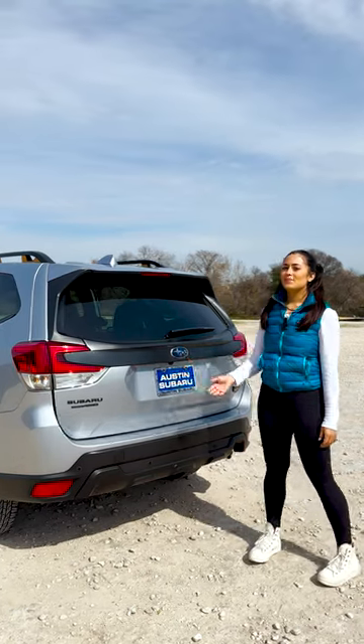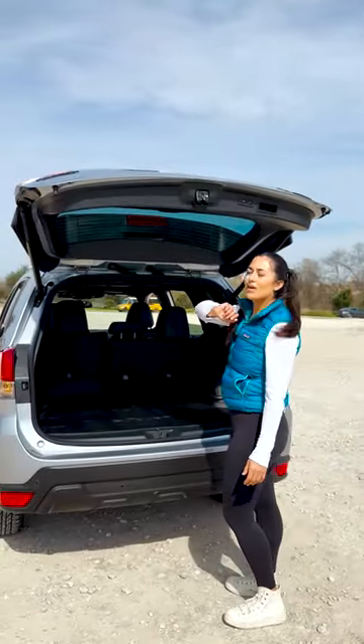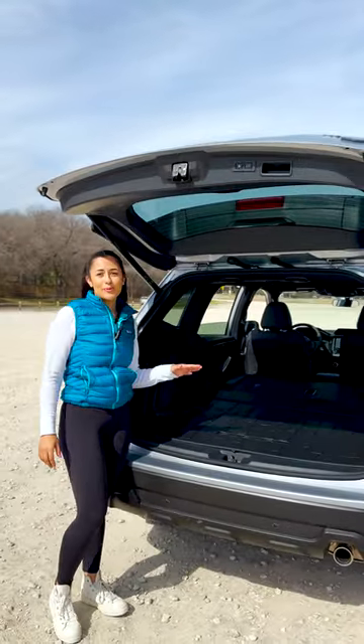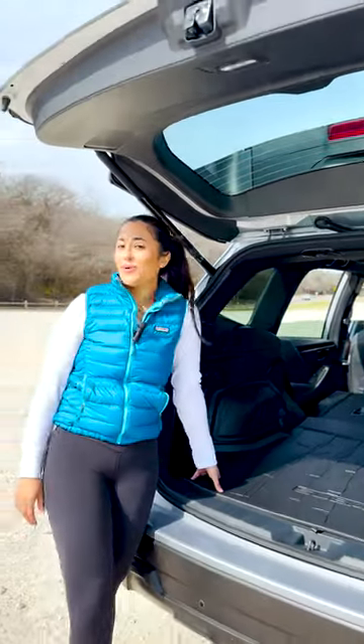This Forester Wilderness makes it easy to load up for the trail with an extra wide rear gate opening, and when it's dark, a rear LED cargo light. The 60/40 split rear seatbacks give you the flexibility to accommodate up to 69.1 cubic feet of cargo space, and features protective material to stand up to wear and tear from anything or anyone.